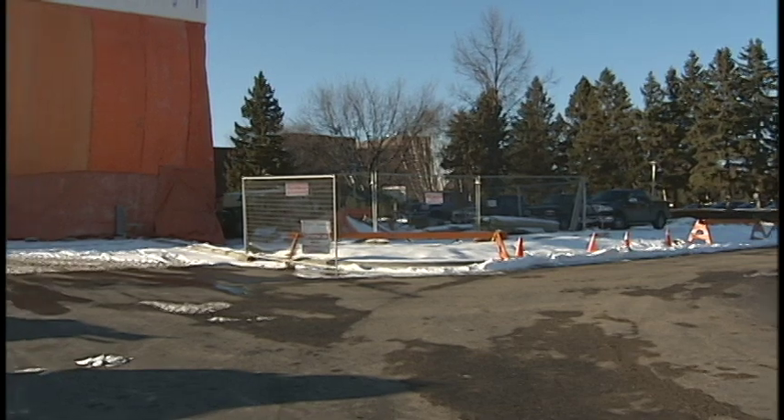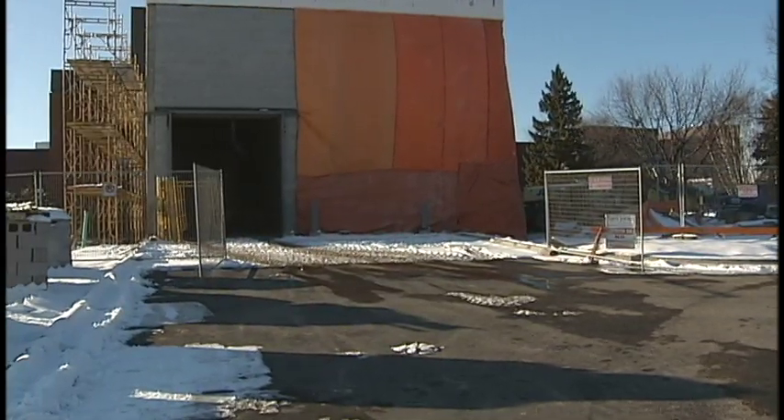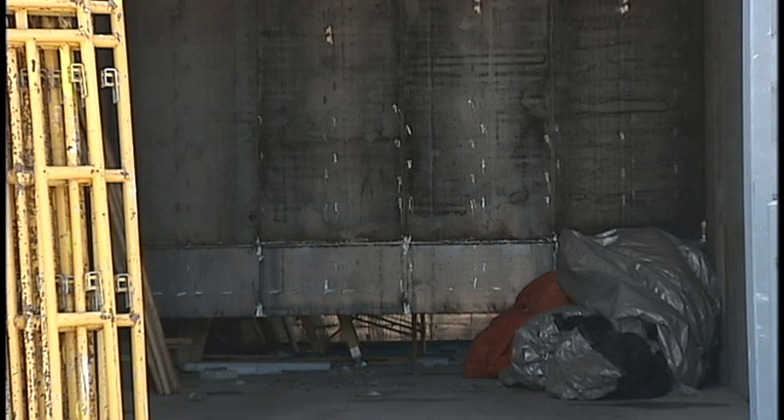Confederation College is in the process of constructing its own bioenergy plant. It's an extension to the Shunya building, which will house its own biomass boiler. The biomass boiler is going to use wood pelleted fuel in order to heat this building.